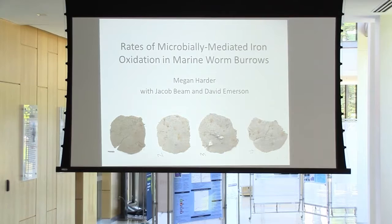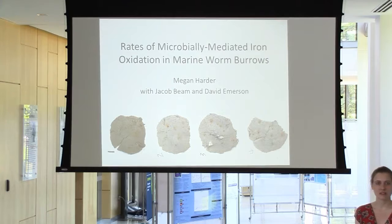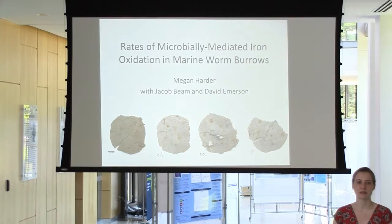I hope you're not all as starving as the onyx worms yet. I aim to distract you from your heterotrophic appetites for a while with a discussion of some very interesting chemolithotrophic metabolisms. I'm Megan Harder. I go to Carleton College in Minnesota. I have been working with Jake Beam in Dave Emerson's lab to understand the rates of microbially mediated iron oxidation in the same marine worm burrows that Yannick was working with.